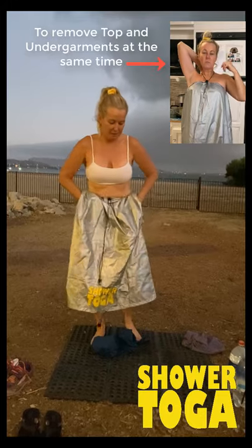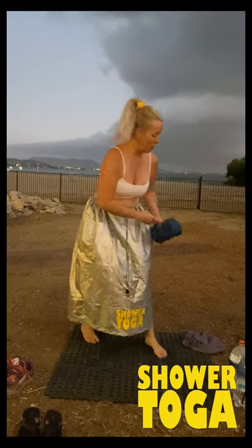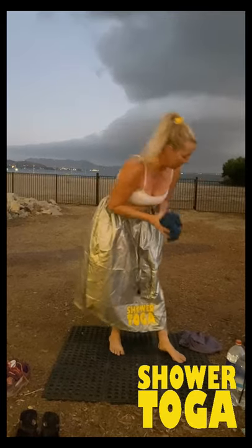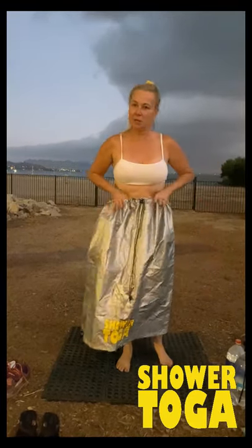You take off your pants, take off any of your undergarments. You've got off your potentially dirty, sweaty, beach, sandy — whatever it is — clothes and you put them to the side. Now, if you are a guy, you're ready to clean off, hose off, or just change clothes.